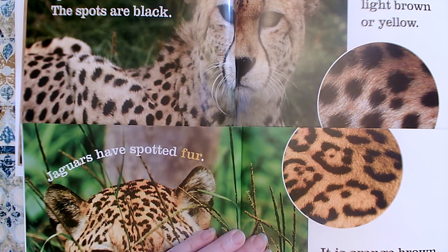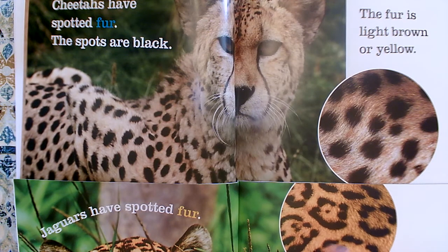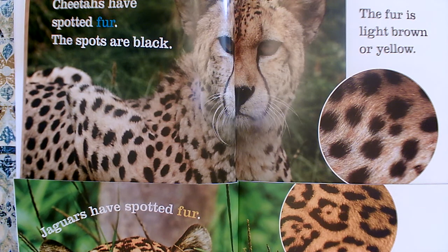Also, jaguar fur is a little bit more orange — kind of orangey brown. And cheetahs have a little bit more yellow and light brown in theirs. So there's a color difference too. So they are not the same.